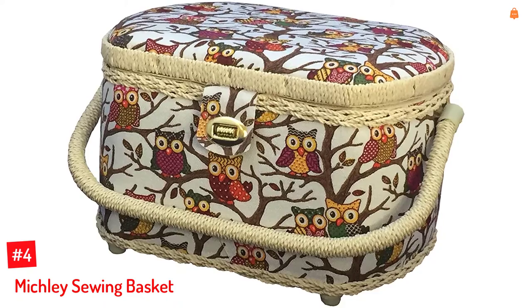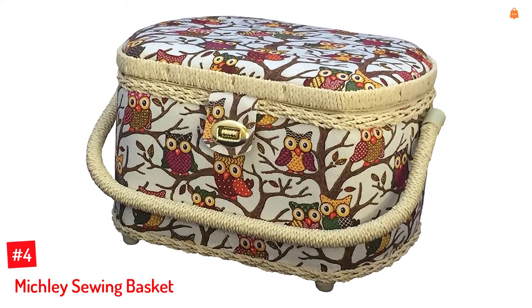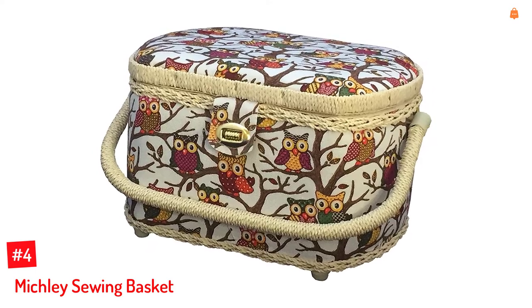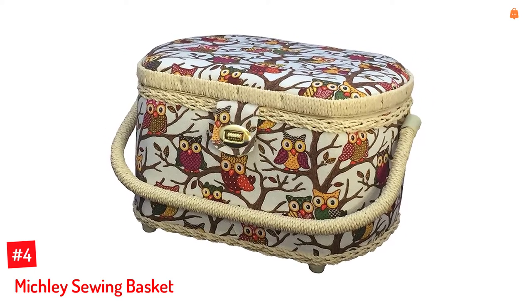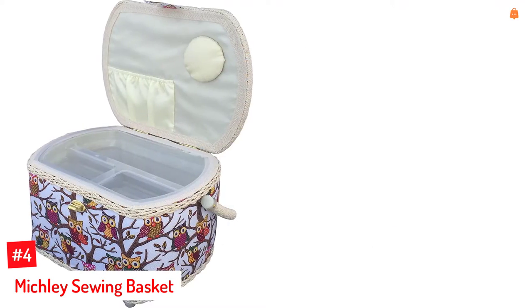Number 4: Mitchley Sewing Basket. The 41-piece sewing basket kit from Mitchley includes 16 metal bobbins, 16 thread spools, a measuring tape, 2 machine needles, 3 hand needles, a seam ripper, a thimble, and a needle threader.